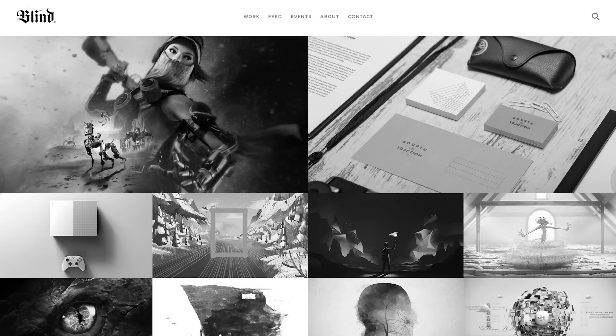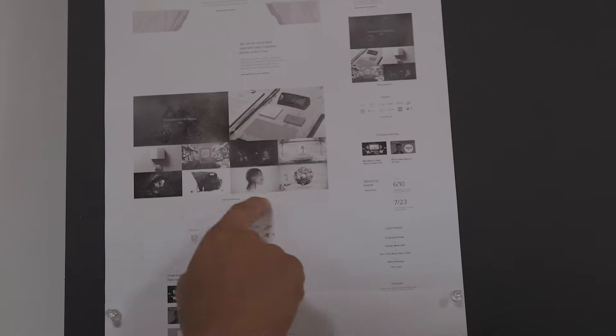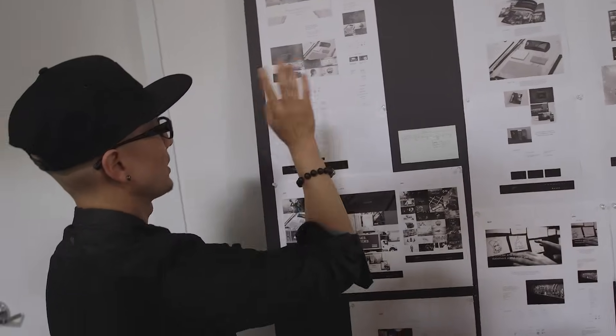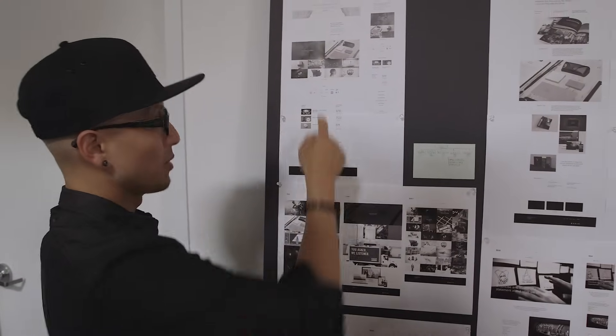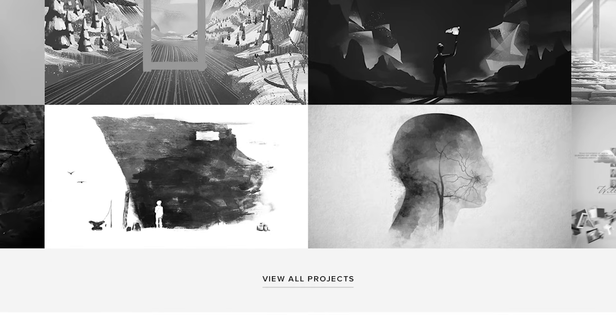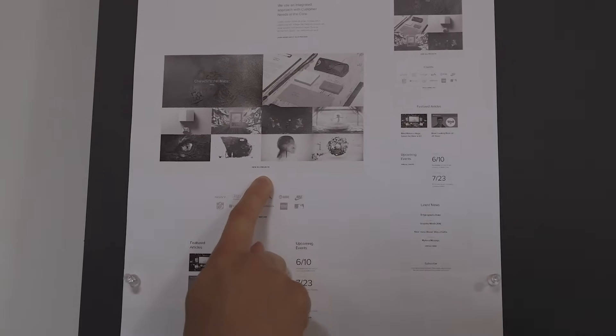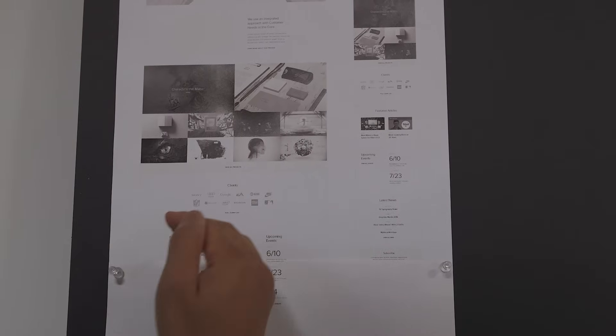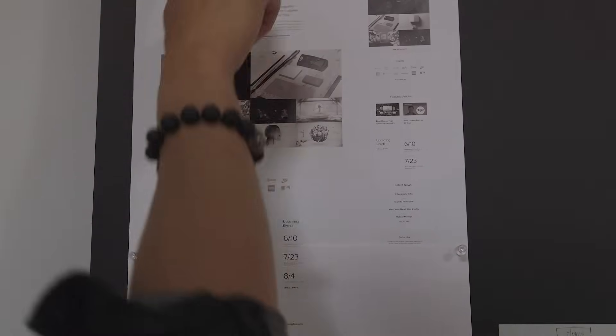That would be featured work — we would curate the projects and provide a grid of thumbnail images linking to the projects we want people to see. We'd tell the developer to create a sorting system so we can tag things as featured and change it. Maybe it defaults to chronological, but if assigned a number — one, two, three, and so on — it will display in that hierarchy. There's also a 'view all projects' link here, which takes you to the work page. Another thing about user experience design is giving people multiple ways to find something, especially if they want to dig deeper — so it's right there without making them scroll back up.